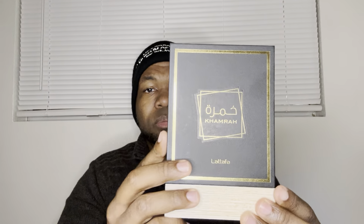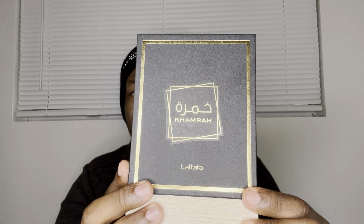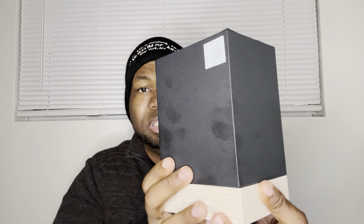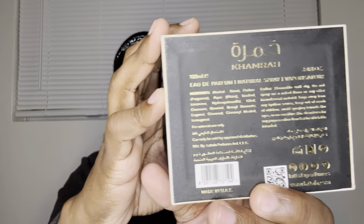From the house of Lattafa, we have Khamrah — highly hyped Khamrah. This is the box — big box presentation here, you know how Lattafa does it. You can see fingerprints there, all the writing and descriptions are down here. It opens like this, and then you've got the bottle here. You can just sit it like this and it looks really nice.